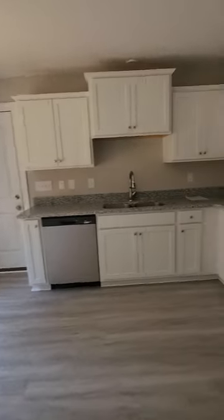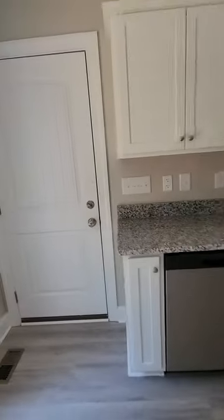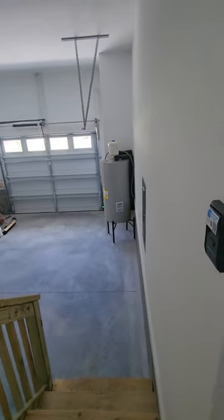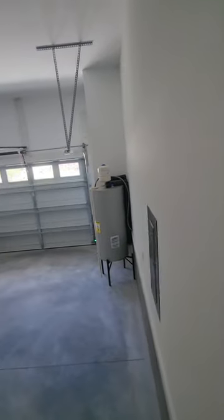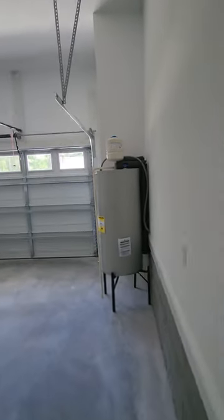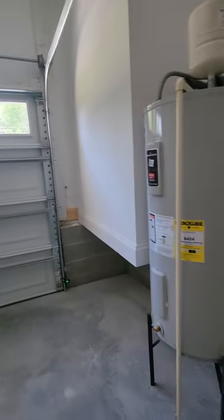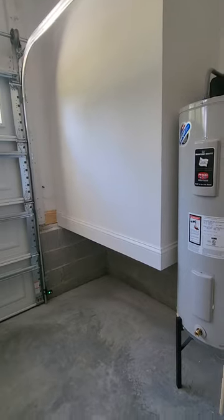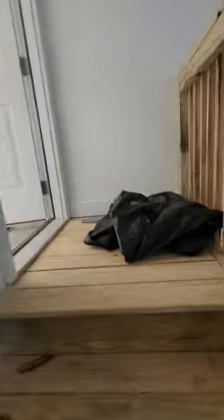Another thing I like that they did in this house is they did not put wire racks in the closets — they actually put custom wood shelves. Here's the garage; you've got to step down. There's the water heater with an expansion tank on it. There's a little bump-out right here that's the back of the fireplace, so it does take up a little bit of room in the garage.